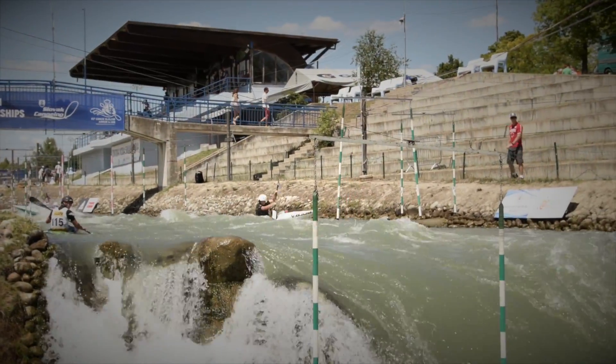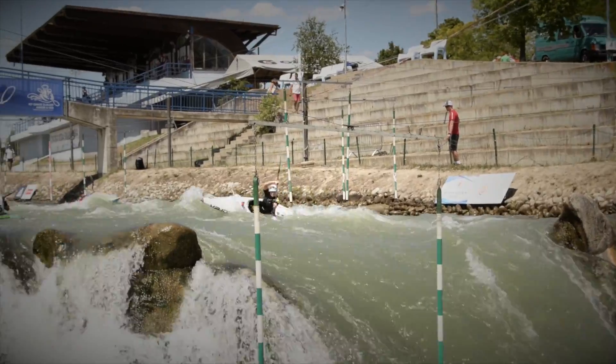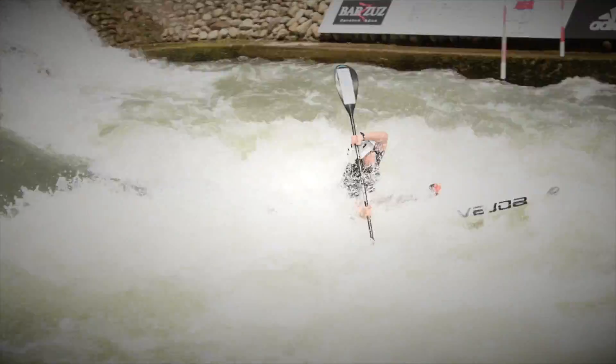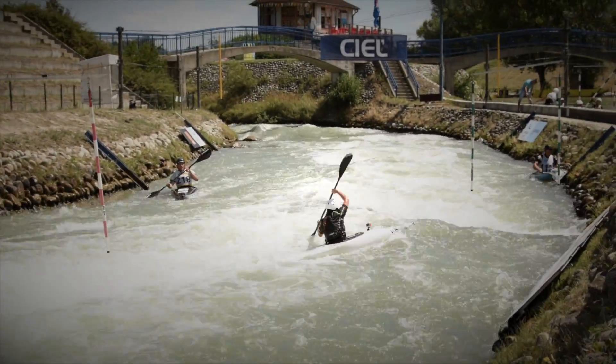Just behind us is part of the course that they call Niagara, and I think you can work out by looking at it why it's called that. A lot of the athletes this week have been spending a lot of time here learning how to master this part of the course. Sonja, tell me a little bit about this — it looks really tricky.